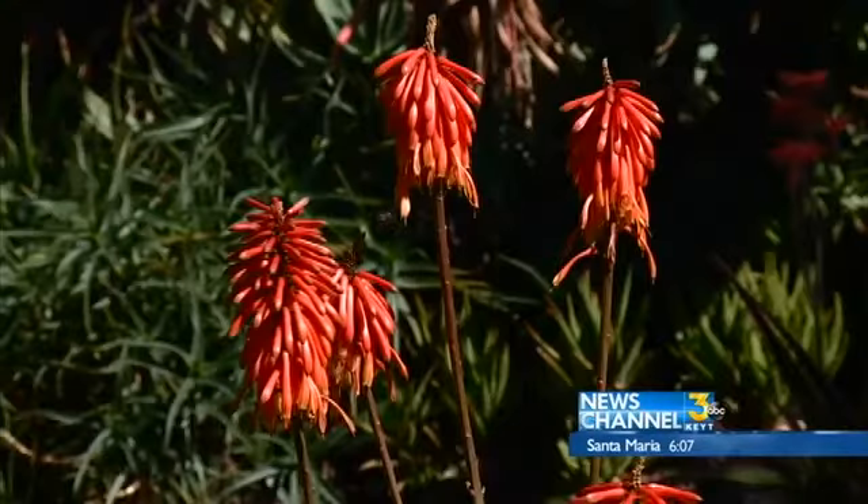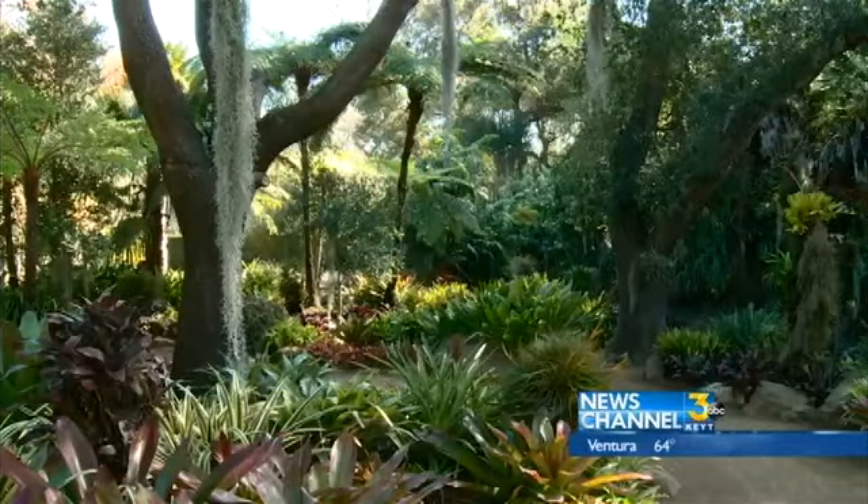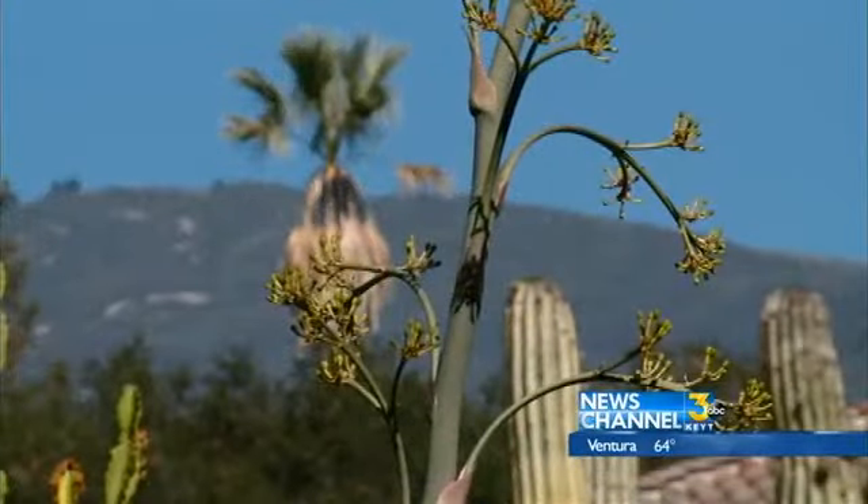Lotus Land just might have people rethink what beautiful gardens are. In Montecito, Victoria Sanchez, News Channel 3.